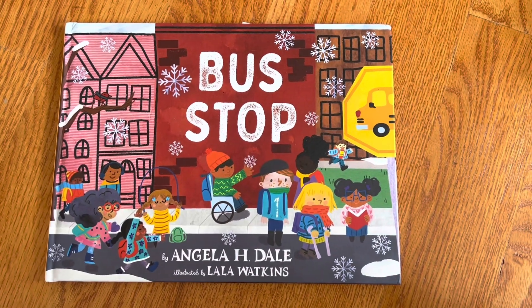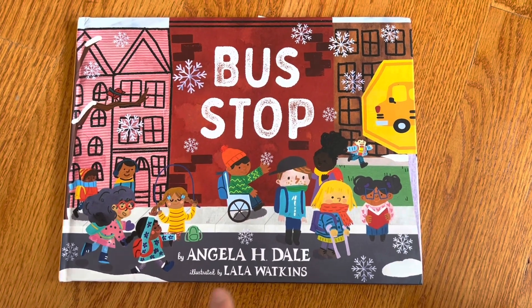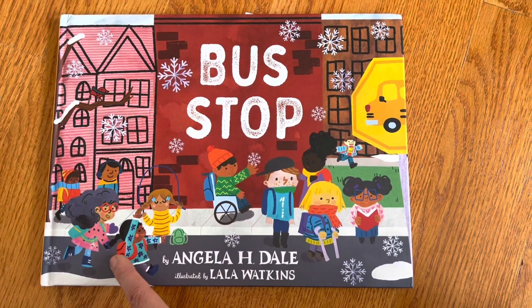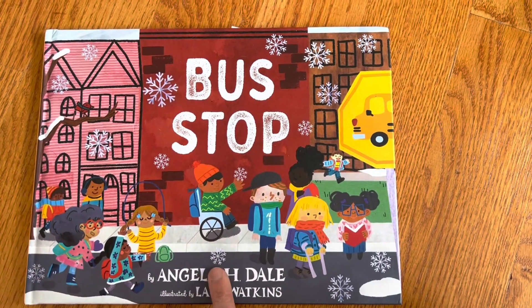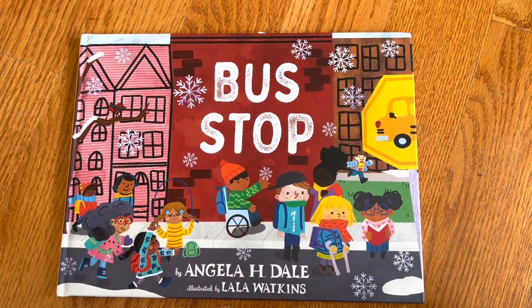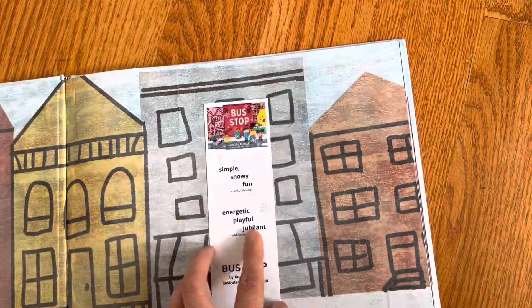We can see a whole cast of characters with a lot of diversity, which I really love. There's a boy in a wheelchair, all kinds of skin tone colors. Even though it's so brightly colored that it feels summery, we can see snowflakes, so we know it's winter.